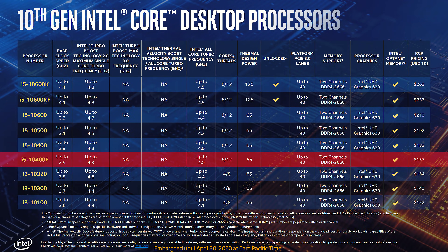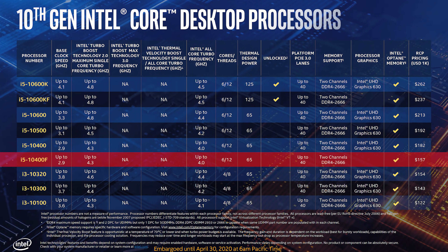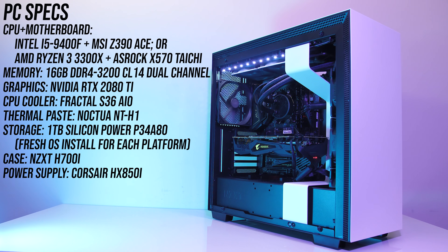Make sure you're subscribed for the future 10th gen comparisons. Both CPUs were tested in the same system, however I've had to change motherboards. For the AMD Ryzen 3 3300X I've tested with the ASRock X570 Taichi, and for the Intel i5-9400F I've used the MSI Z390 ACE motherboard. The rest of the components were otherwise the same.